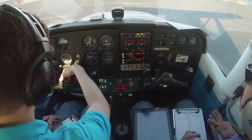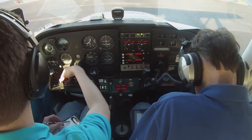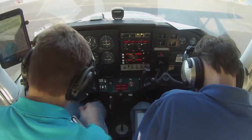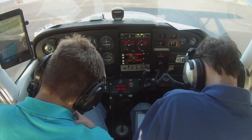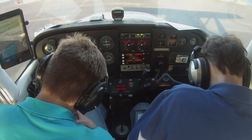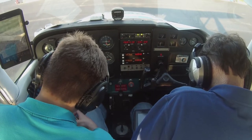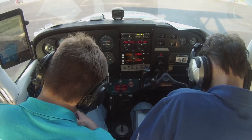Addison Ground, Skyhawk 2-0-4-6-4, at Atlantic, information Papa, IFR to Wiley Post Airport, Oklahoma City. Cessna 2-0-4-6-2-4, cleared to Papa Whiskey Alpha Airport, on departure turn left heading 0-5-0. Expect radar vectors for a 6-0-3 departure, Zemo transition. Maintain 2-0-4-6-4, expect 6-0-1-0 minutes after departure. Departure frequency 1-2-4-3, squawk 5-2-2-0.